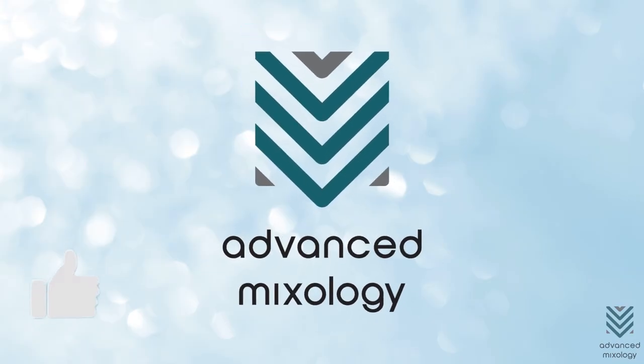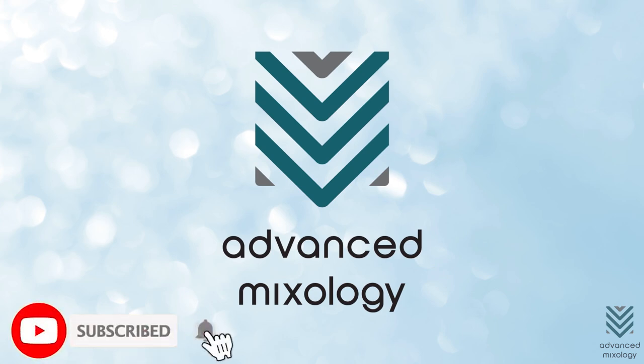If you like this video, please give it a thumbs up and subscribe to Advanced Mixology. Hit the notification bell button to get notified of our latest videos.